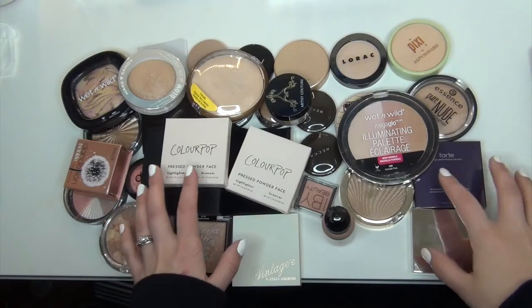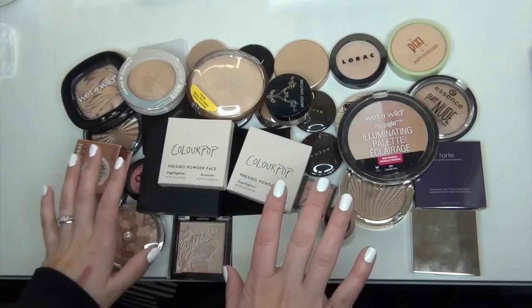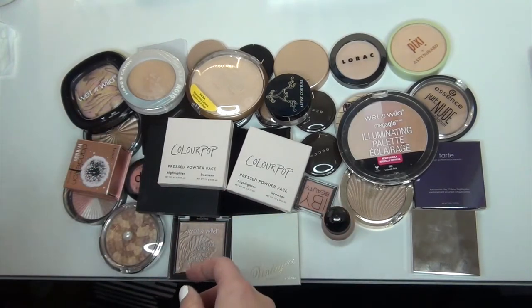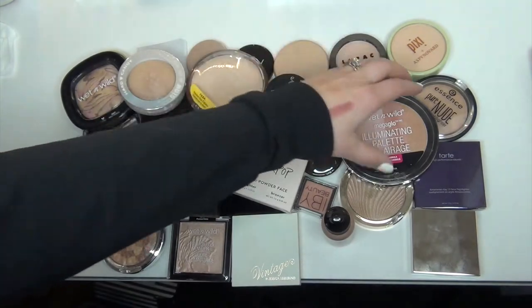Okay guys, so this is my total highlighter collection here, and I just want to get going through it. I have tons of them and I'm not sure what I want to get rid of or what I want to keep. I know a few items right off the bat I'm going to get rid of, and a few items right off the bat that I know I'm going to keep, so let's do that.